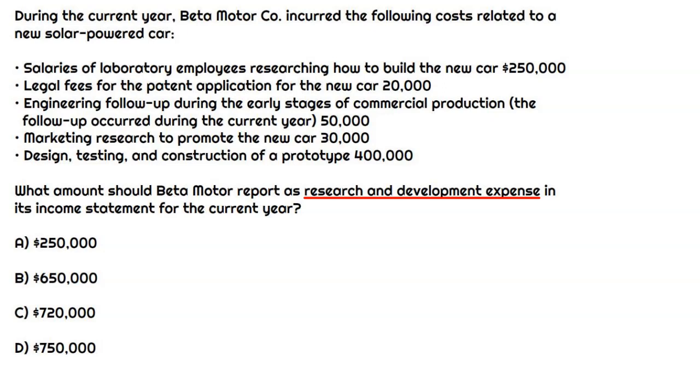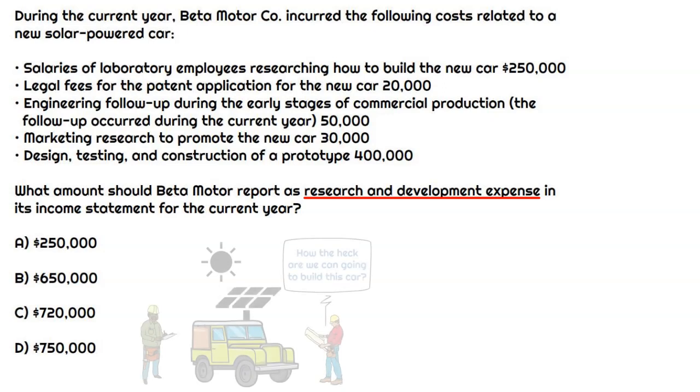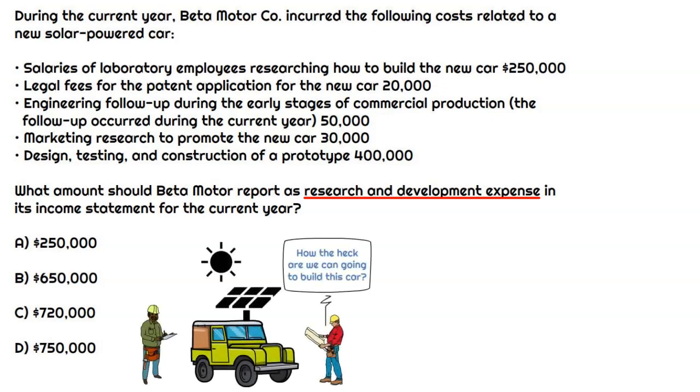We'll go through and figure out which expenses qualify as R&D, total them up, and that will give us the correct answer. The first one is salaries of laboratory employees researching how to build the new car. This is occurring in the R&D phase — they need to pay employees to go into the lab and figure out how to build this thing. They don't even have any designs or prototypes yet, and that's going to qualify as an R&D expense.